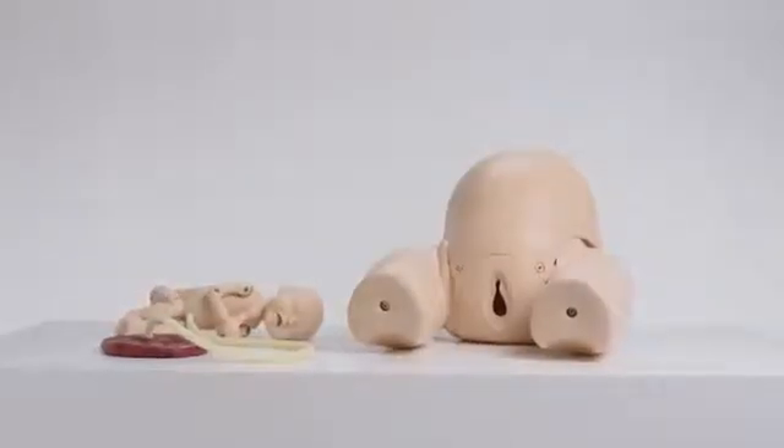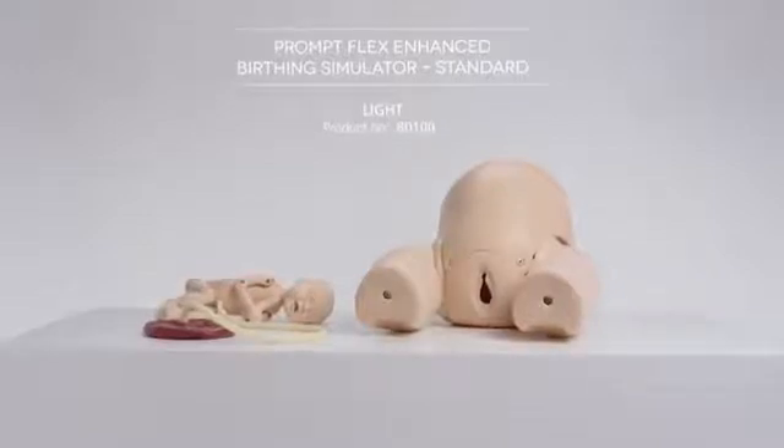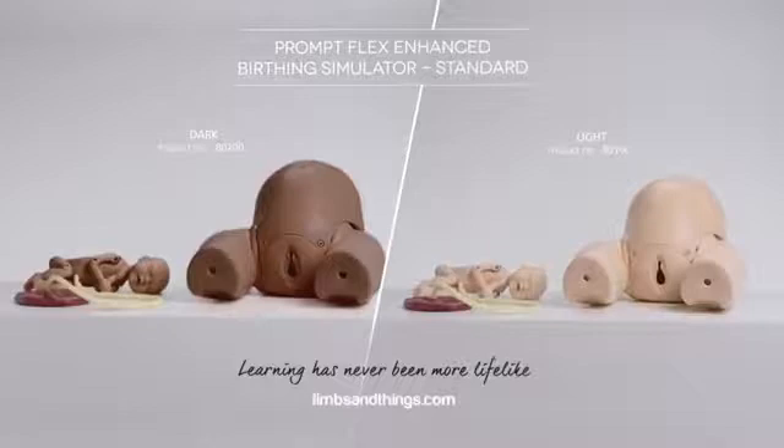The PromptFlex range offers a reliable, repeatable training environment for the development and maintenance of skills, for better outcomes for mother and baby.